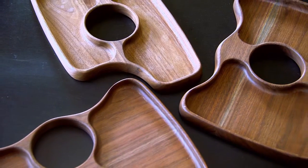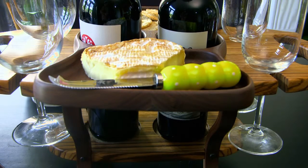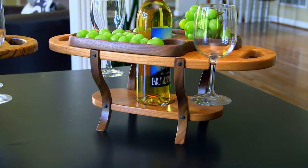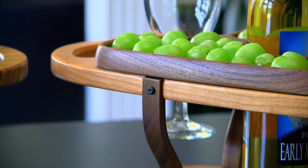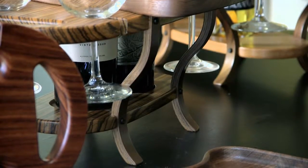Add a sculpted foot tray to the top, and now you have an integrated plate for edible pairings. And when the double-tiered caddy takes center stage, sleek black walnut legs keep the precious cargo stable.